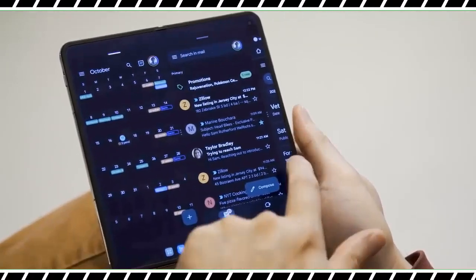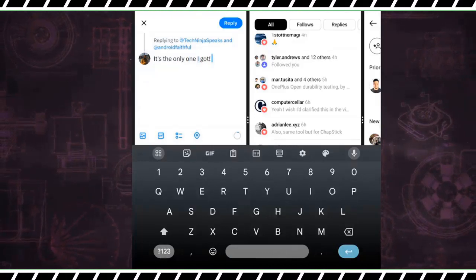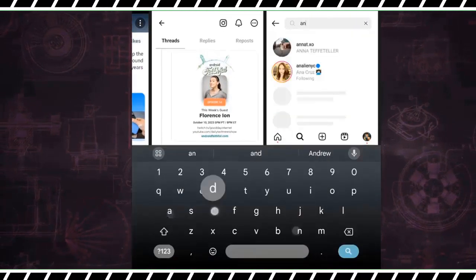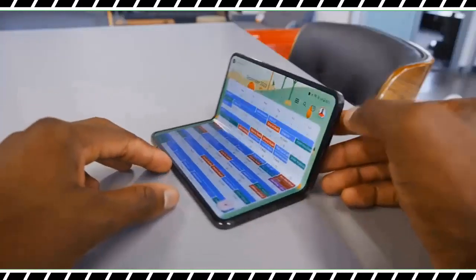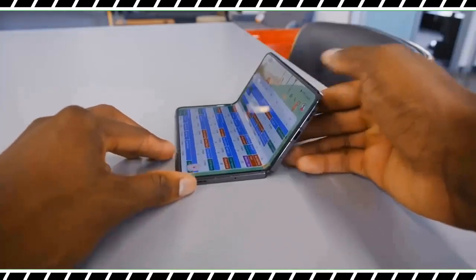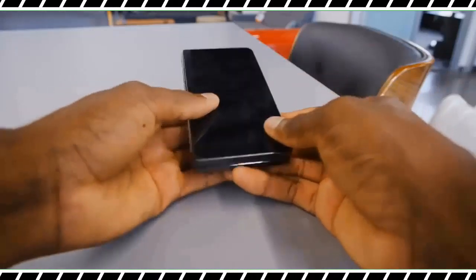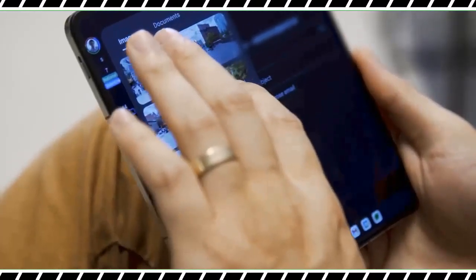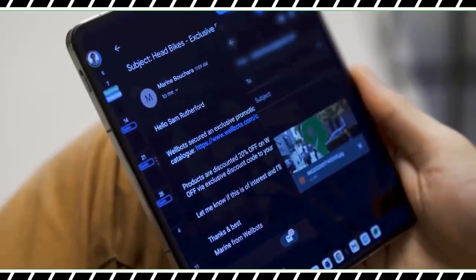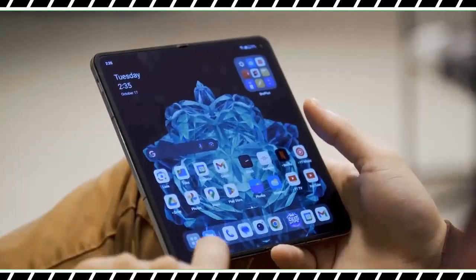Another surprising feature I didn't expect to find with the OnePlus Open is its video out function via USB-C. The Pixel Fold can't do this, while the Galaxy Z Fold 5 has it and more with Samsung DeX. While the OnePlus Open's version doesn't have the same utility as Samsung DeX, the straight video-out screen mirroring feature is still a nice addition. At the very least, I'm able to connect it to a monitor and pair a mouse or keyboard combo for what's effectively a desktop PC replacement.